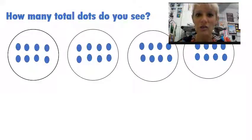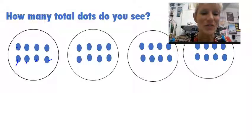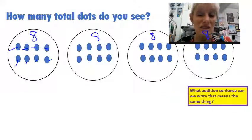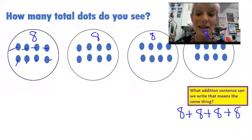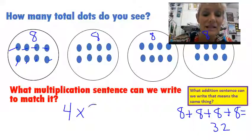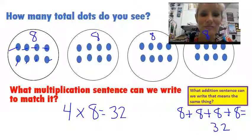Let's try another one. How many total dots do you see? I would like for you to try this. Count your dots, write an adding sentence, and then write a multiplication sentence. Pause it, come on back and we'll check it. I hope you counted your dots. I have one, two, three, four, five, six, seven, eight — I have eight there. I can see I have eight here, eight here, and eight there. So if I needed an addition sentence, I was going to have eight plus eight plus eight plus eight, and all of that would equal 32. If I were writing a multiplication sentence to go with it, I would say I have four groups with eight inside and that gives me the answer 32. How'd you do? I hope you did well.